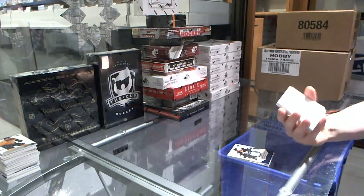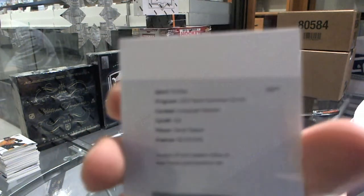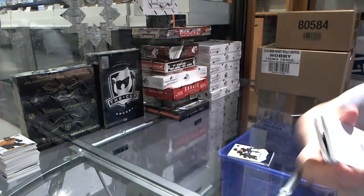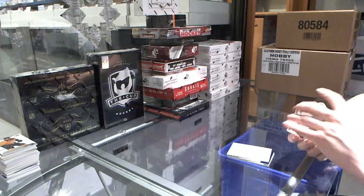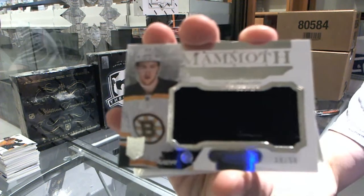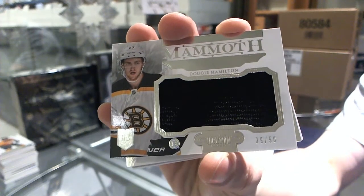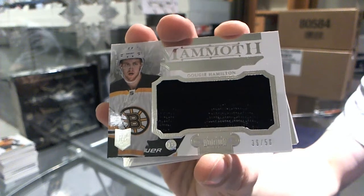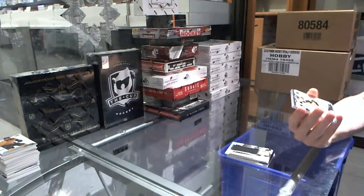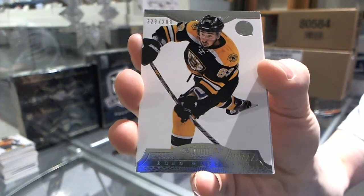We've got a redemption for an auto and patch, number 299 for the New York Rangers, Derek Stepan. We've got a mammoth jersey, number 39 of 50 for the Boston Bruins, Dougie Hamilton — Dougie Hamilton, because why not? Base card, number 299 for the Boston Bruins, Brad Marchand.